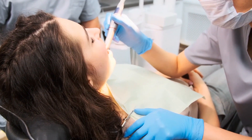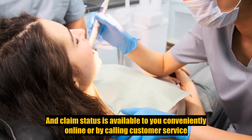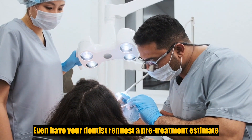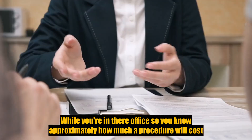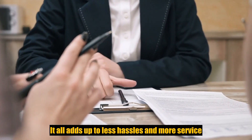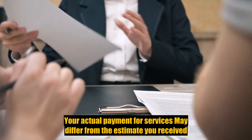Getting the plan-related information you need is also easy. Information about coverage and claim status is available to you conveniently online or by calling customer service. You can even have your dentist request a pre-treatment estimate while you're in their office so you know approximately how much your procedure will cost before you get the work done. It all adds up to less hassle and more service. One note on pre-treatment estimates: your actual cost may vary.